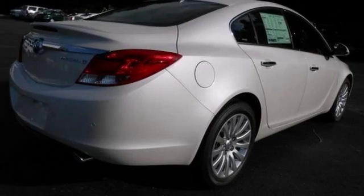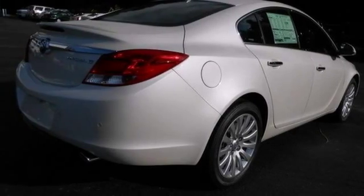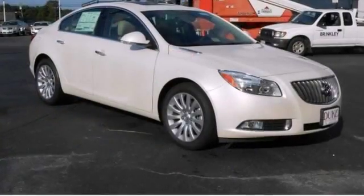Your ride will always be relaxing. You don't want to blend in, you want to stand out — and you will with the all new 2013 Buick Regal.